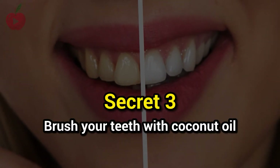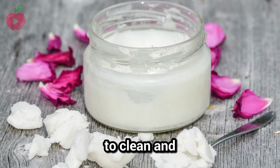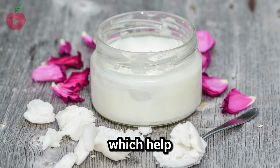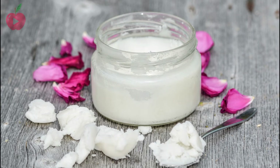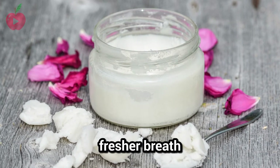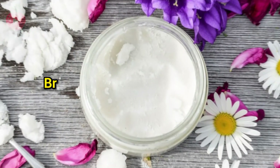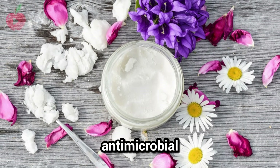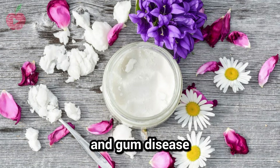Secret number 3: brush your teeth with coconut oil. Coconut oil is a natural way to clean and whiten your teeth. It has antibacterial properties which help fight plaque and bacteria that can cause cavities, gum disease, and bad breath. Coconut oil is antibacterial and antimicrobial — it kills bad bacteria in your mouth, which can cause cavities and gum disease.